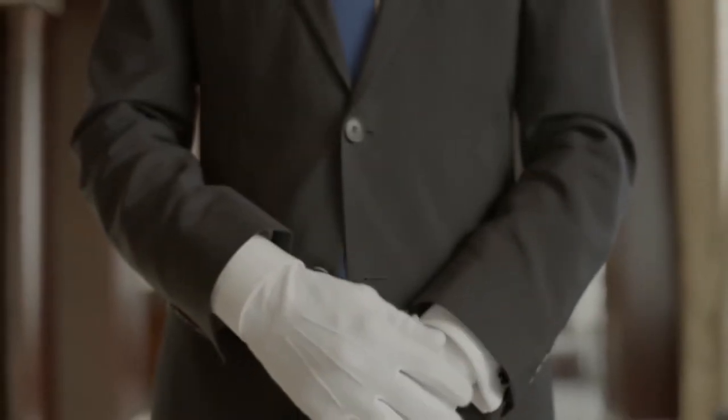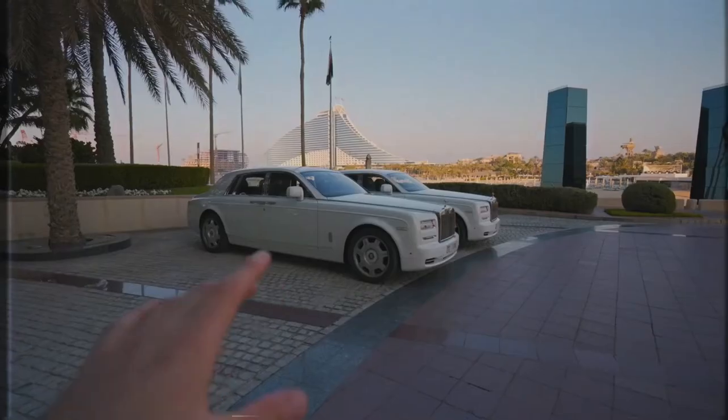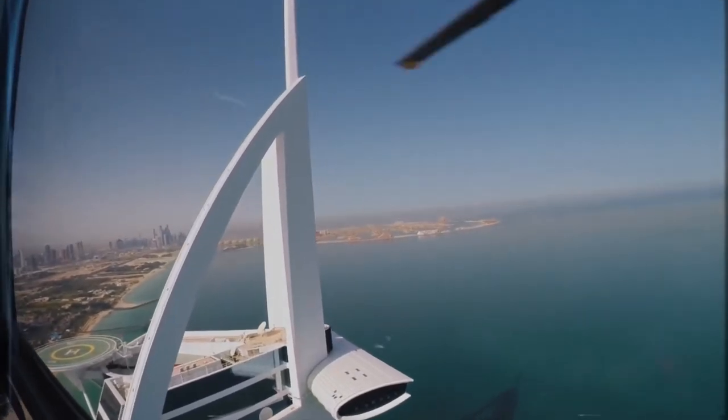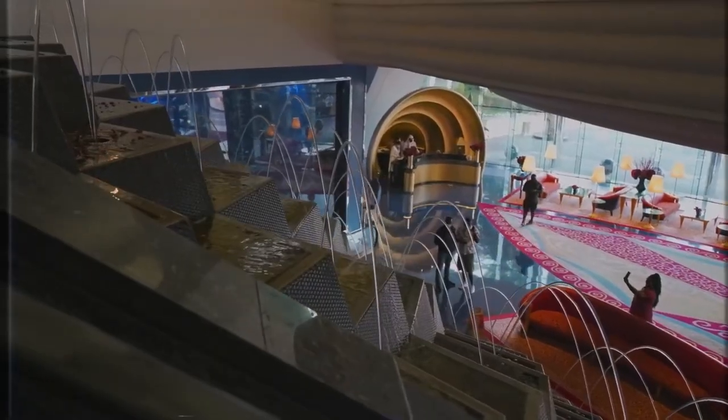The hotel even has pet sitters you can entrust your pets with while you enjoy your stay. And when you need to run some errands, the Burj Al Arab has one of the world's largest fleets of Rolls Royces to get you where you need to go.